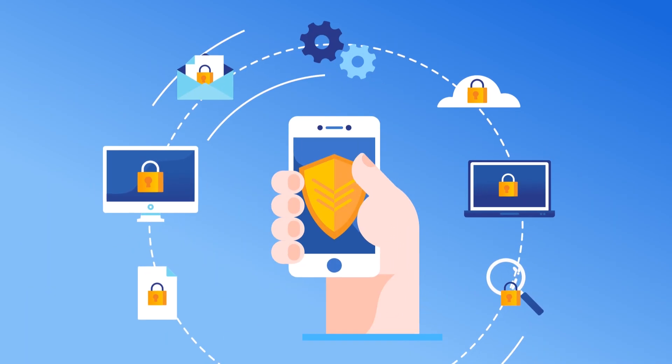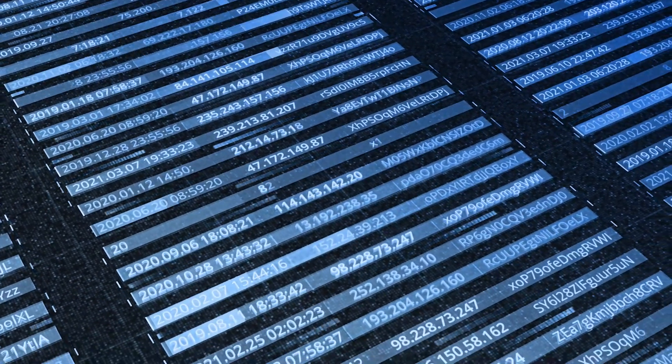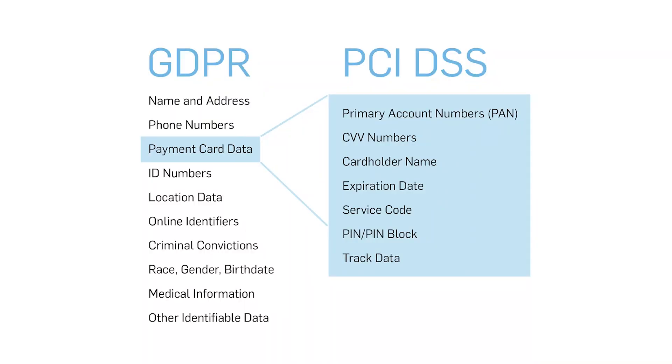Here are several factors to consider before choosing a payment gateway for your WooCommerce store. First is security. Choose a payment gateway that ensures the safety of your customer's sensitive details, such as credit card numbers and billing addresses. Check if the gateway complies with regulatory standards like the General Data Protection Regulation (GDPR) and Payment Card Industry Data Security Standard (PCI DSS).